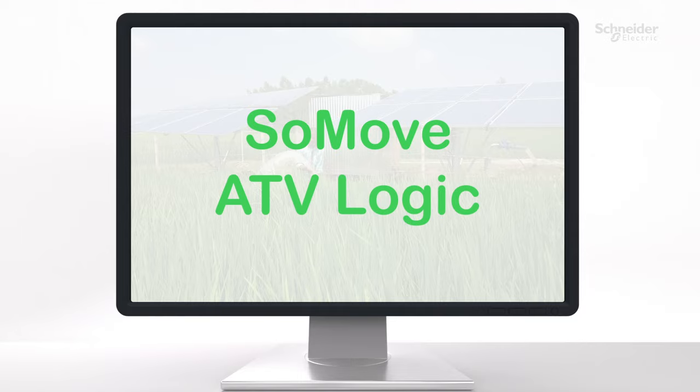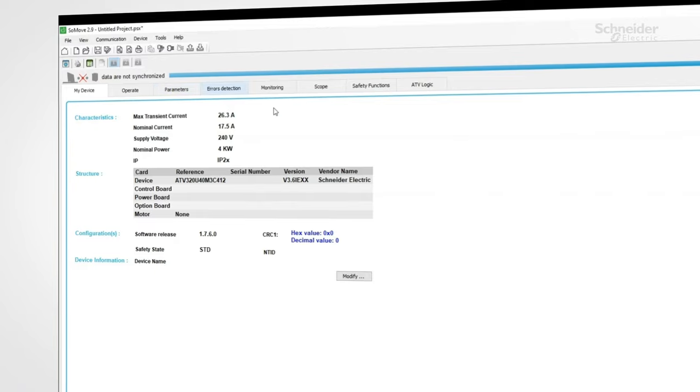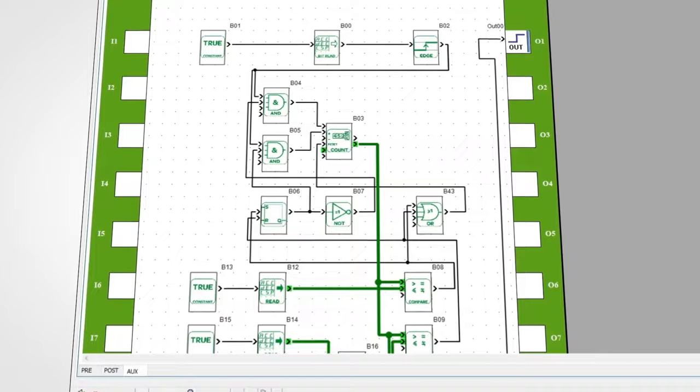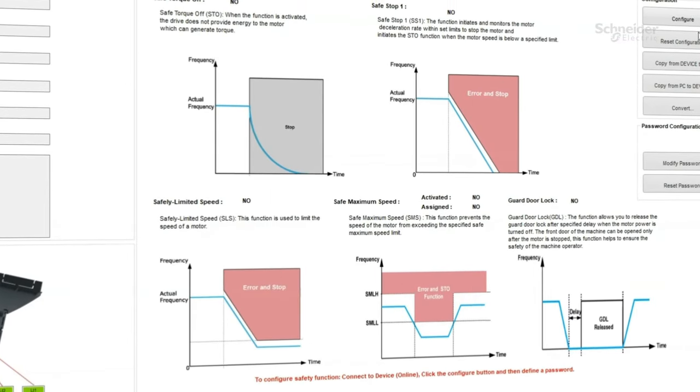SoMove software helps you to configure, set up, and maintain the Altivar Solar Drive. The embedded programmable function ATV Logic can be applied in flexible applications, and you can update the safety functions based on need as well.